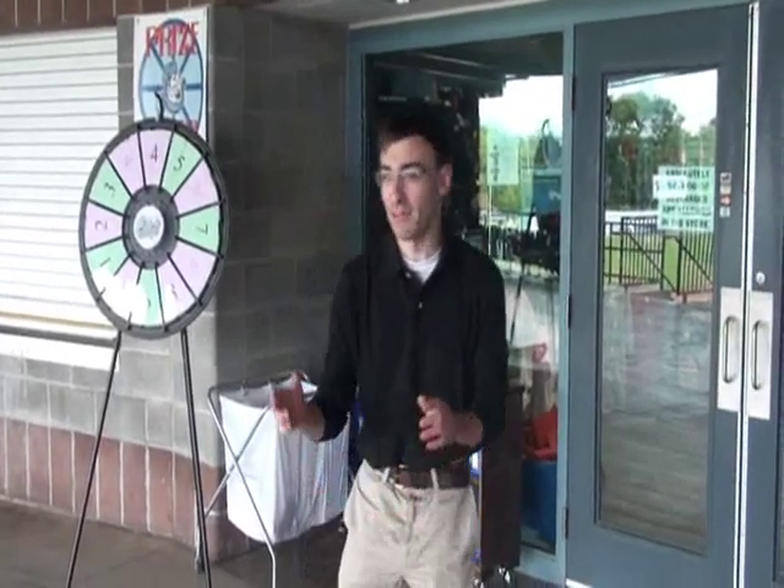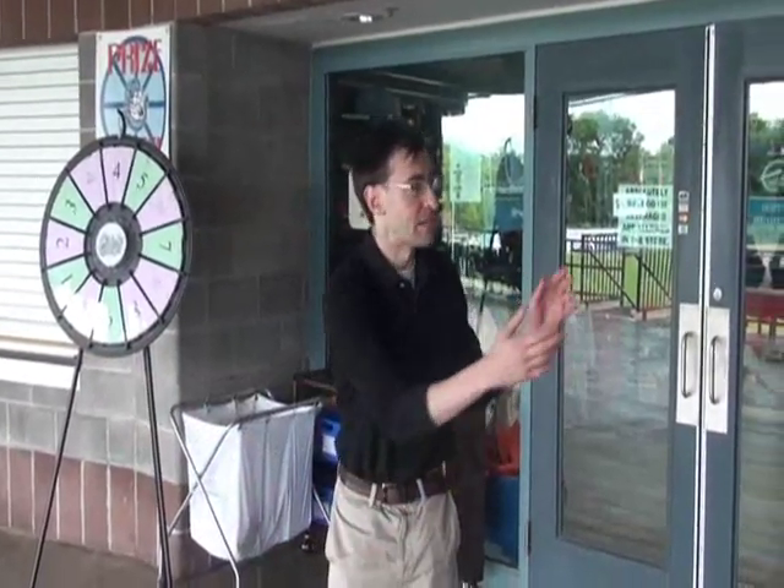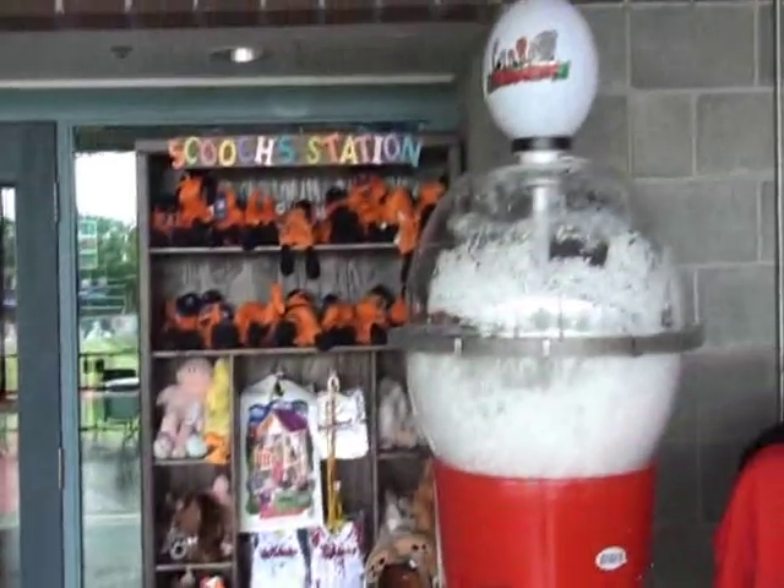Welcome into Alliance Bank Stadium. We are not far from home plate, actually, just that direction. We're down the first baseline a little bit, and you see all of the things outside here. We are outside the Whistle Stop Souvenir Store here at Alliance Bank Stadium, where we've got all things Chiefs, knickknacks, shirts, things like that.